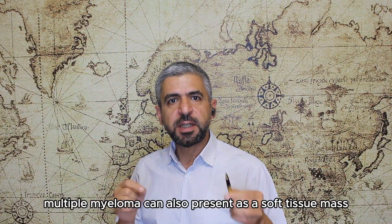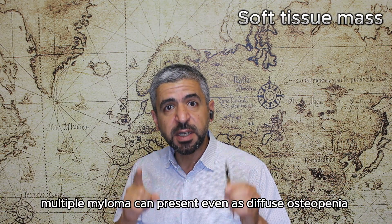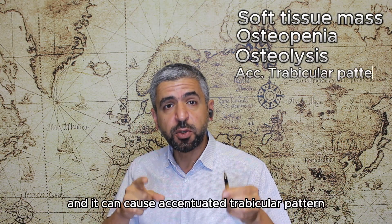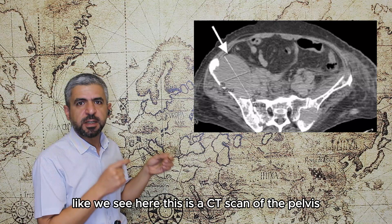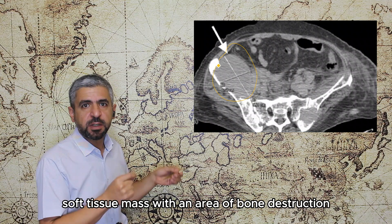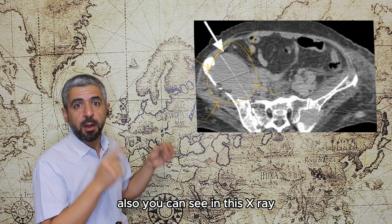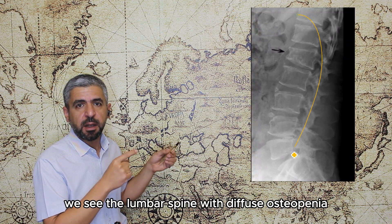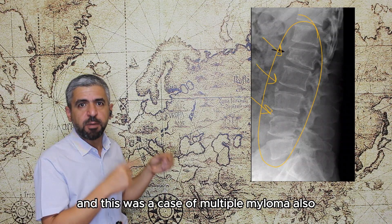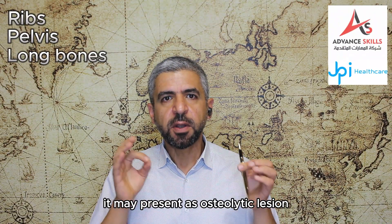Multiple myeloma can also present as a soft tissue mass adjacent to an area of bone destruction, or even as diffuse osteopenia or osteolysis. In the ribs, pelvis, and long bones, it may present as an osteolytic lesion. This CT scan of the pelvis shows a large soft tissue mass with bone destruction in the right iliac wing — a case of multiple myeloma. This X-ray of the lumbar spine shows diffuse osteopenia, also a case of multiple myeloma.